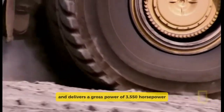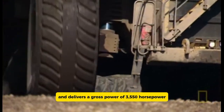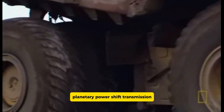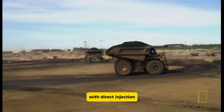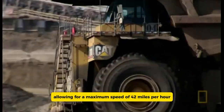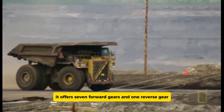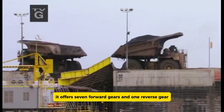The engine delivers a gross power of 3,550 horsepower. It has a seven-speed planetary power shift transmission with direct injection, allowing for a maximum speed of 42 miles per hour, with seven forward gears and one reverse gear, making it versatile and powerful for any tough job.